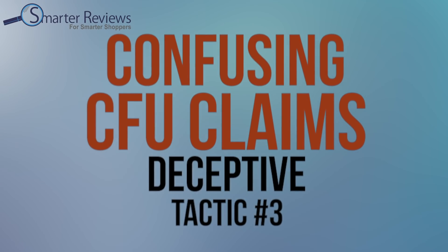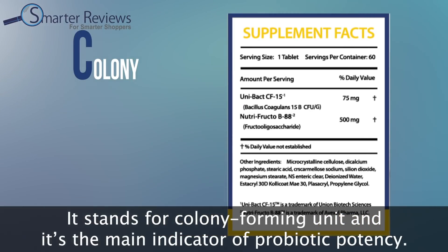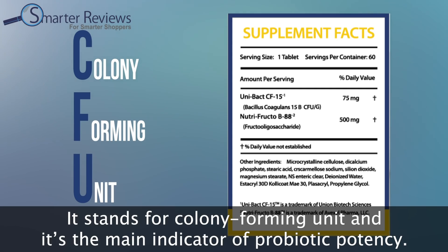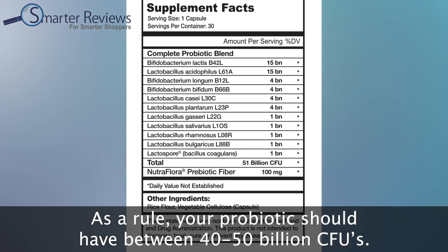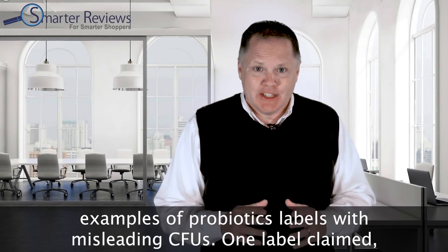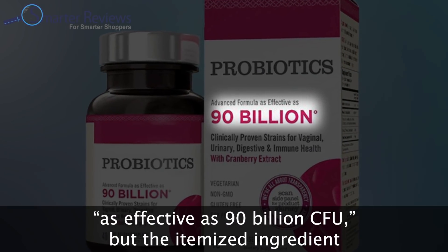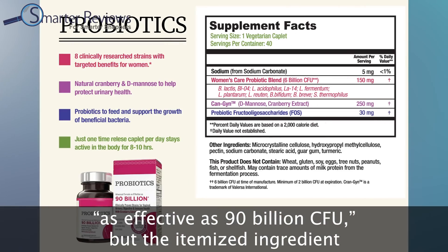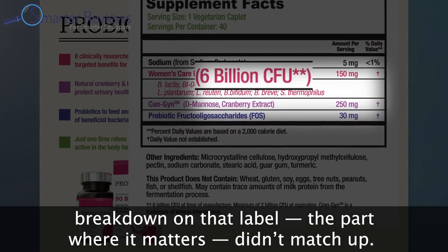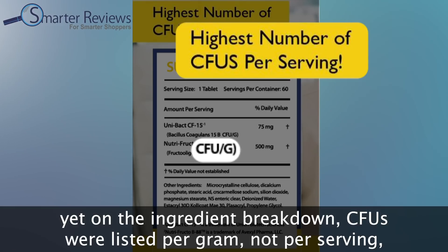That brings us to deceptive tactic number three: confusing CFU claims. CFU stands for colony forming unit and it's the main indicator of probiotic potency. As a rule, your probiotic should have between 40 and 50 billion CFUs. Our research uncovered countless examples of misleading CFU labels — one label claimed to be as effective as 90 billion CFUs, but the itemized ingredient breakdown didn't match up. The front of another label boasted the highest CFUs per serving, yet in the ingredient breakdown, CFUs were listed per gram, not per serving, making it impossible to determine actual potency.